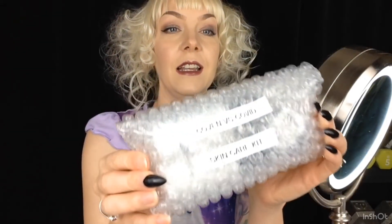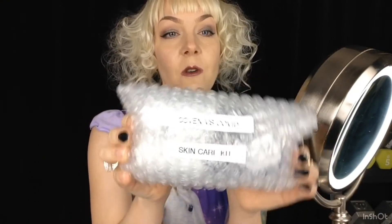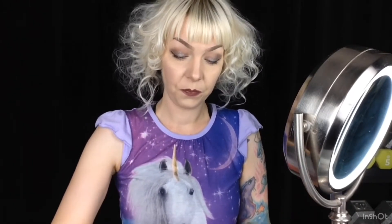So as you can see, it comes like this — the Coven vs. COVID skincare kit. This is my favorite professional skincare line. It's only available through skincare professionals.